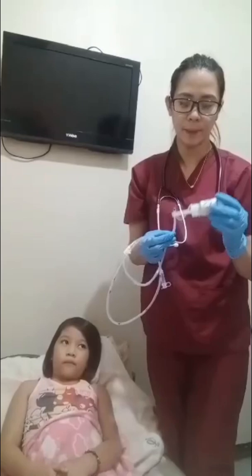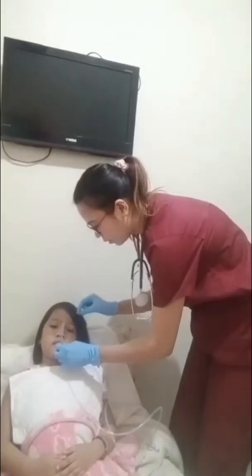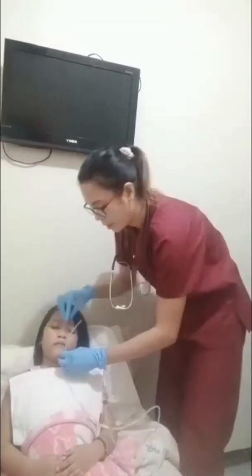I will now use an improvised water-soluble lubricant. I will insert the tube into the nose, directing it downward and backward. I'm going to insert from the nostril, directing it down and back.